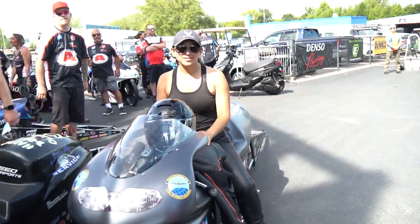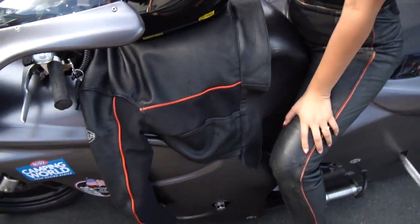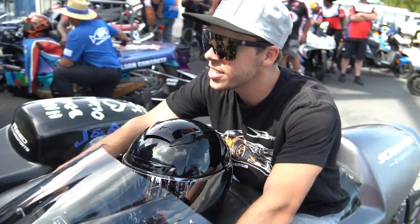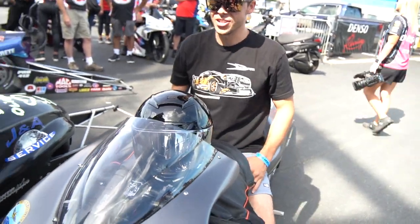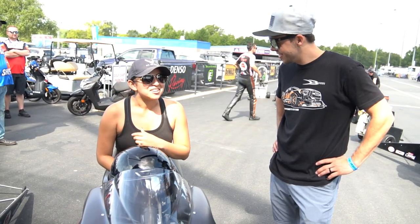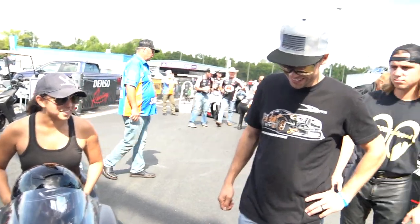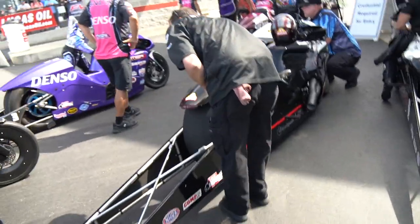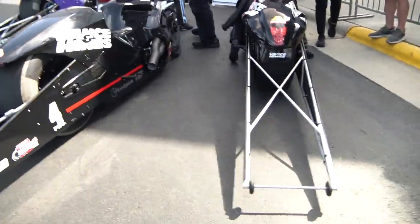Yeah, so all the motorcycles are about to go right now — this will be interesting. Are you ready to go or what? So this is her bike. How awesome is this? All right, we're about to go watch the bike — we'll go down to the starting line.